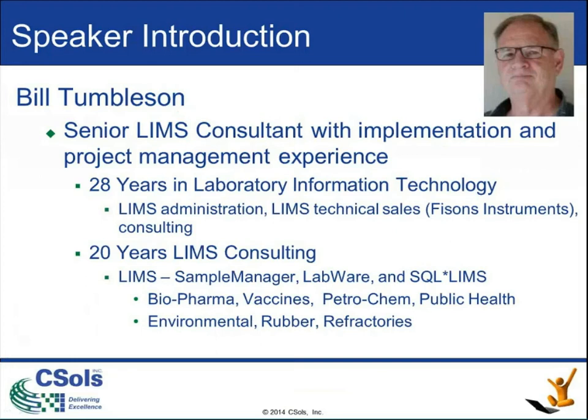As Jeff told you, I've been with CESOL now for about six and a half years. I've had about 28 years in laboratory information, starting with LEMS administration, moving on over to technical sales with Fisense, which has now become Thermo in terms of sample manager. Then I went into consulting, and I've been doing consulting for about 20 years with the major LEMS vendors and in a variety of industries.